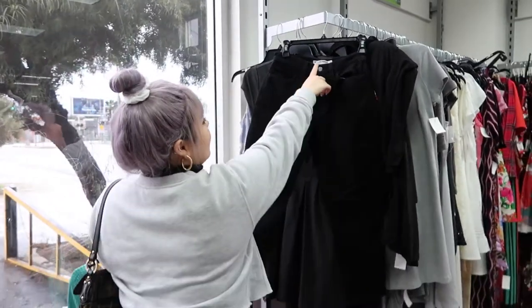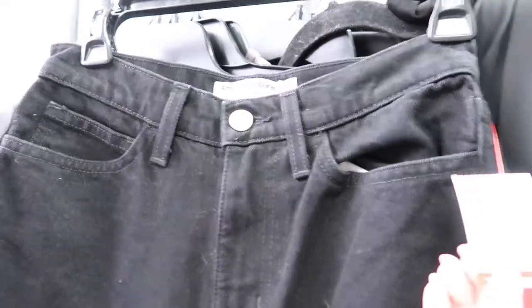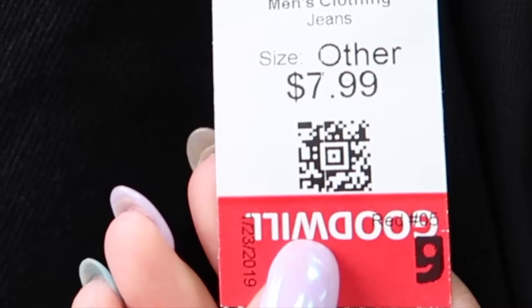American Apparel. Black pants. I don't think these are going to fit me but look at the price — this price is gold. $7.99.